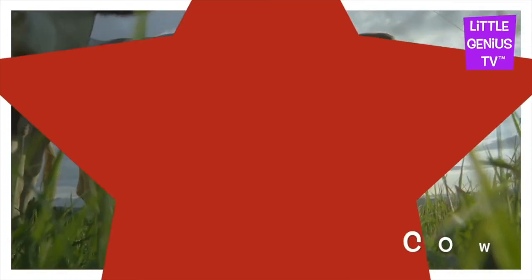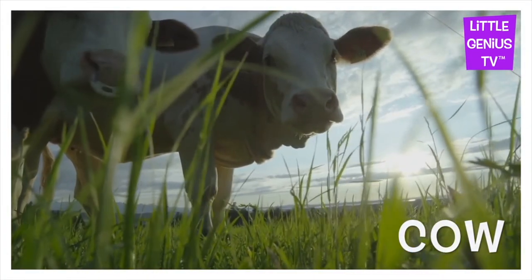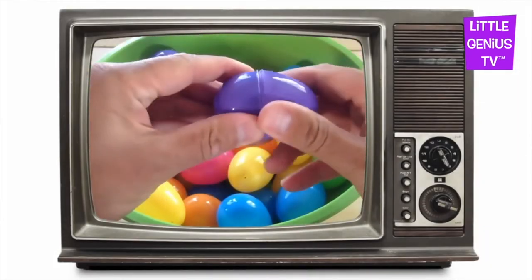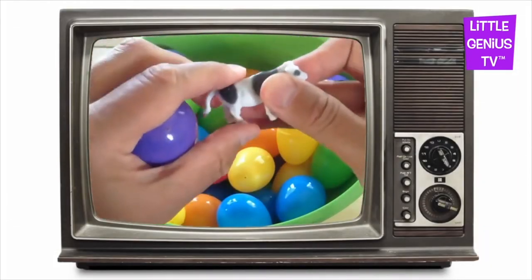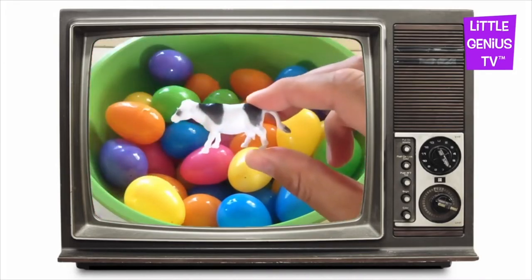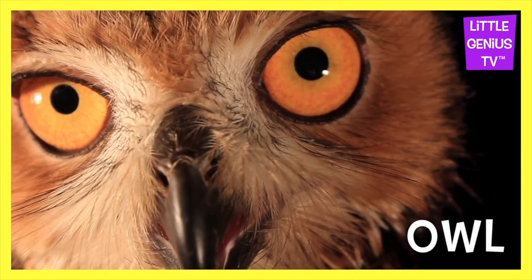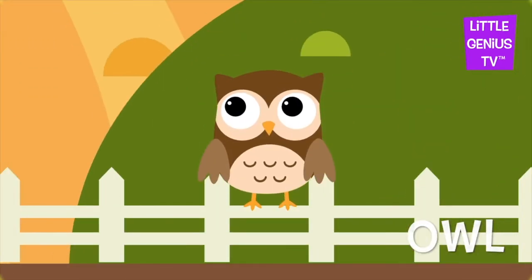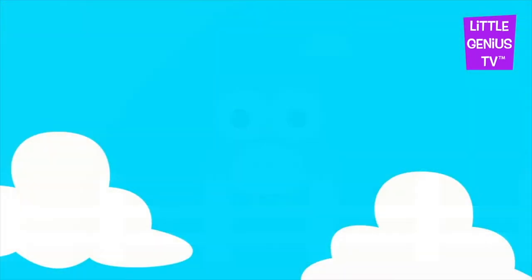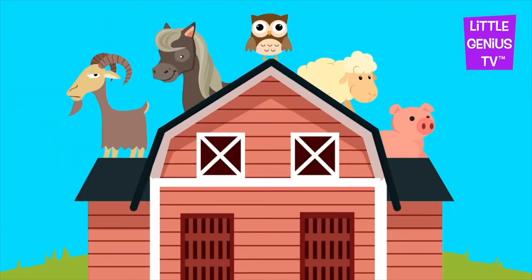Cow. The cow gives milk. Owl. The owl keeps a lookout. Barn. The barn is where the farm animals live.